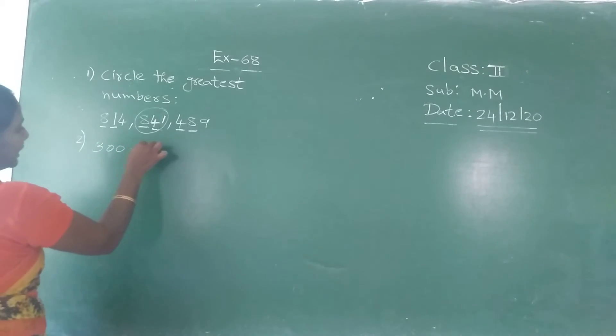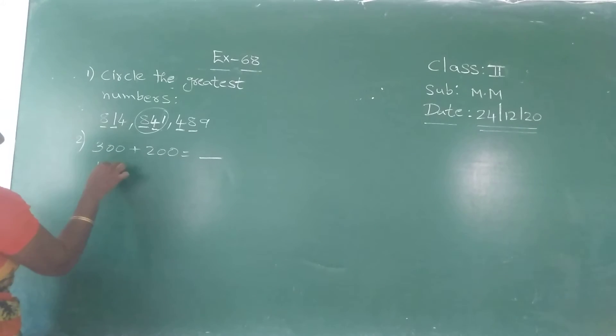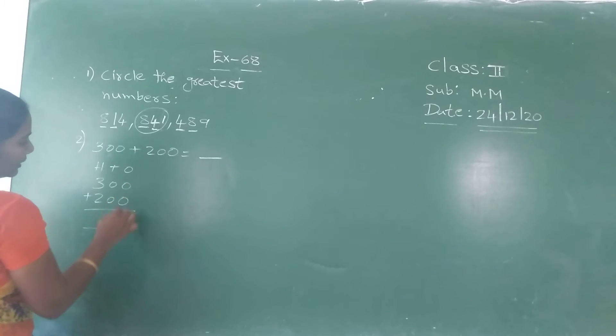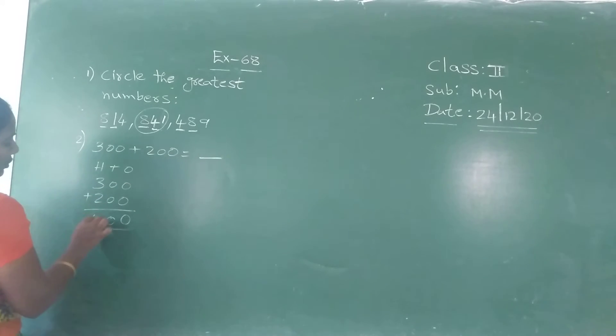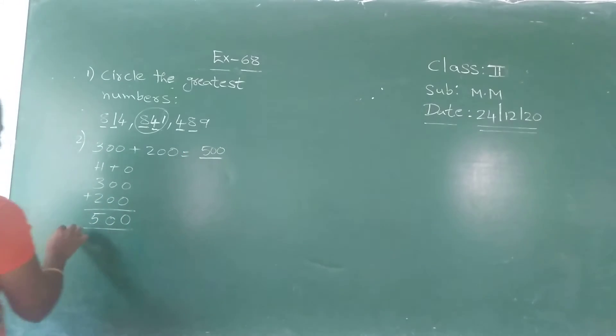Next problem: three hundred plus two hundred equals blank. They gave a direct addition. Do the addition: zero plus zero is zero, zero plus zero is zero, three plus two is five. So the answer is five hundred.